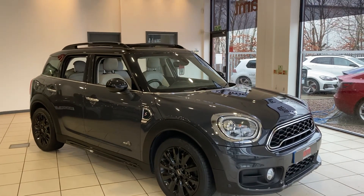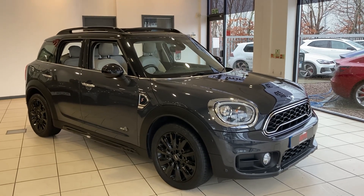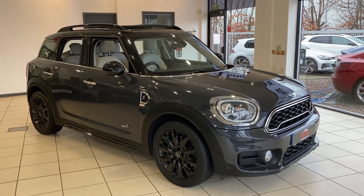If you'd like any more information on this special Mini Cooper S, please contact one of our sales team and they'll fill you in on the almost ten thousand pounds worth of factory options that were fitted on this car. Thank you very much for watching and enjoy the rest of your day.